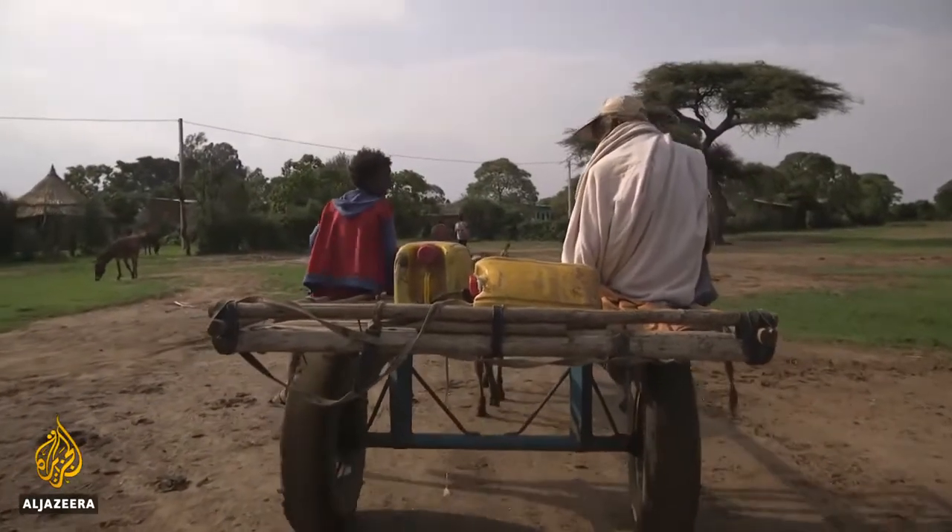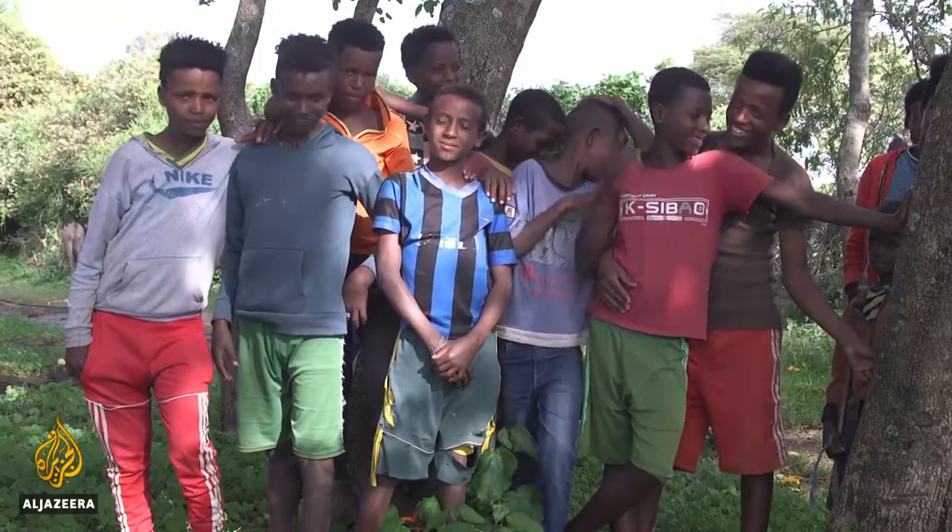The excess levels of fluoride cause a chronic condition called fluorosis. 67-year-old Fitala Fayesa suffers from it, as do most of his nine children.